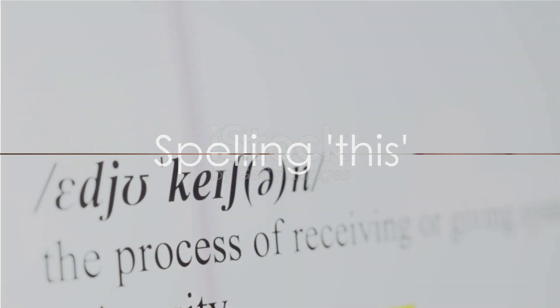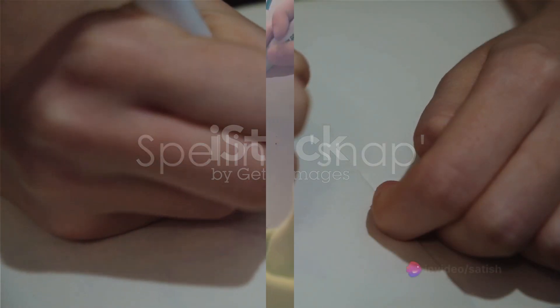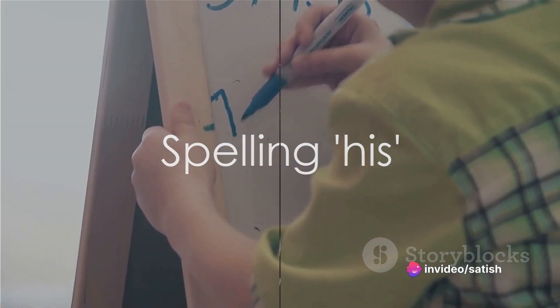Now let's spell this: T-H-I-S. This. Brilliant. Moving on to snap: S-N-A-P. Snap. You're doing great. Our next word is his: H-I-S. His. Well done.